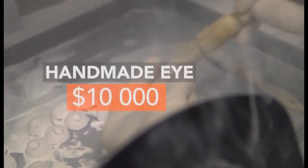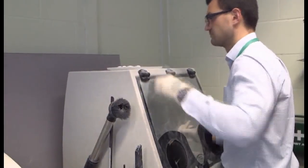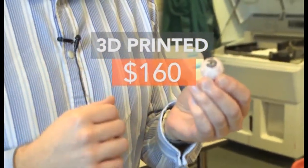A handmade eye can cost up to $10,000. A 3D printed one, after the economies of scale, costs around $160.